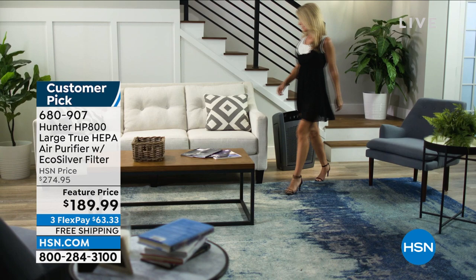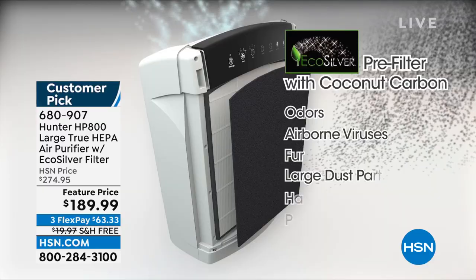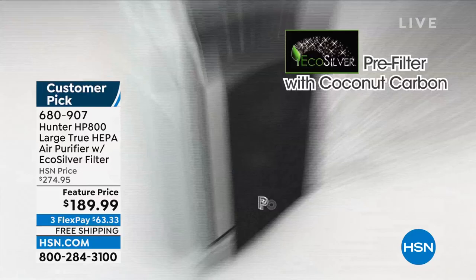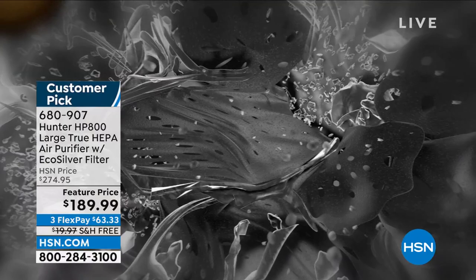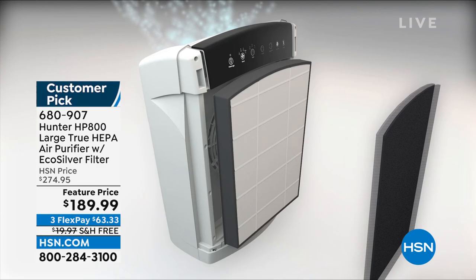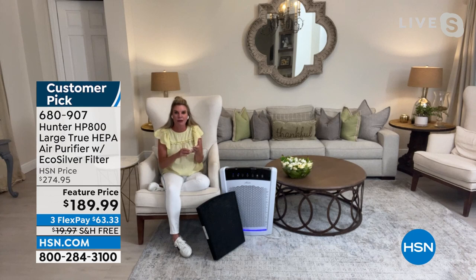Why Hunter? You've got a multi-layer filtration system. First, true HEPA — the best of the best, the top of the line. Then you have that pre-filter exclusive to Hunter with eco silver technology, which actually inhibits the growth of microorganisms — live airborne viruses, live airborne particles that grab onto fabrics and grow. When it hits that pre-filter, it can't grow. That's your first line of defense. Then the true HEPA filter gets rid of dust, dirt, dander, pollen, and dust mites.